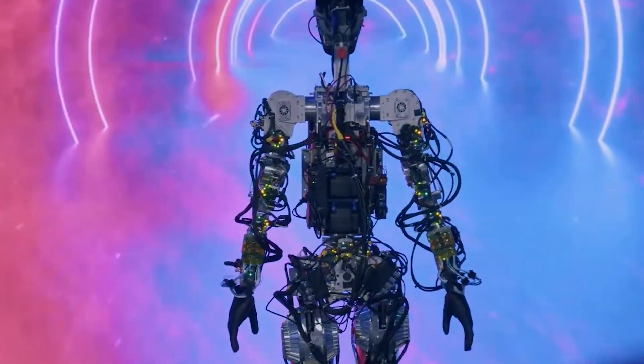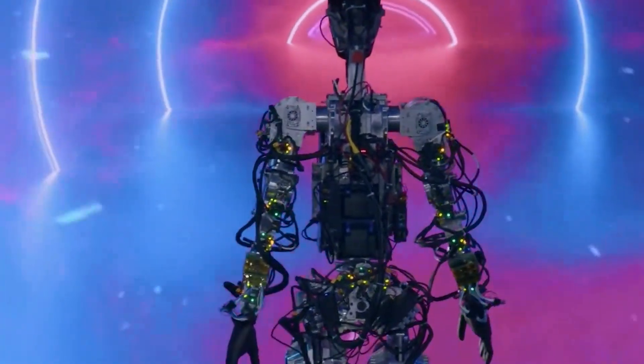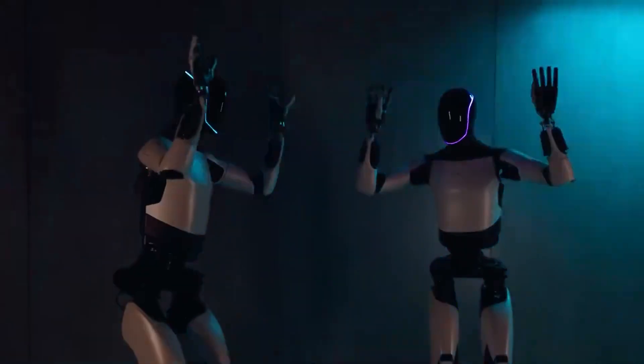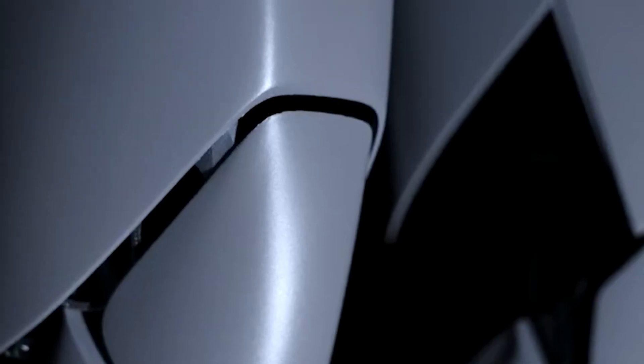The prototype utilized cameras for object identification and tracking in its surroundings. In September 2022, Tesla introduced Bumblebee, the first prototype of the Optimus humanoid, capable of basic movements. By March 2023, Tesla unveiled Optimus Gen 2 as an advancement from Bumblebee, and by September 2023, significant improvements were evident.